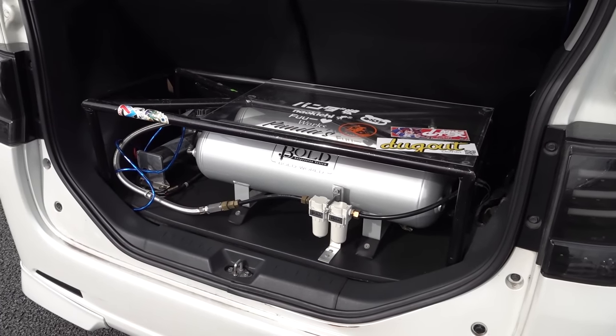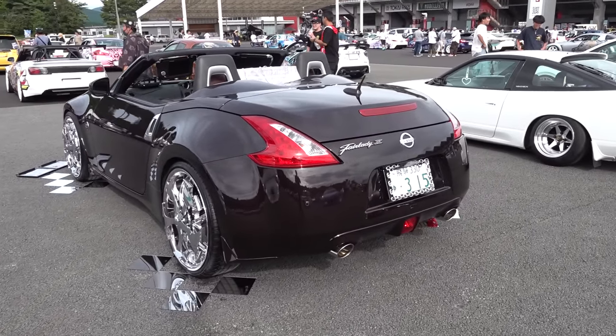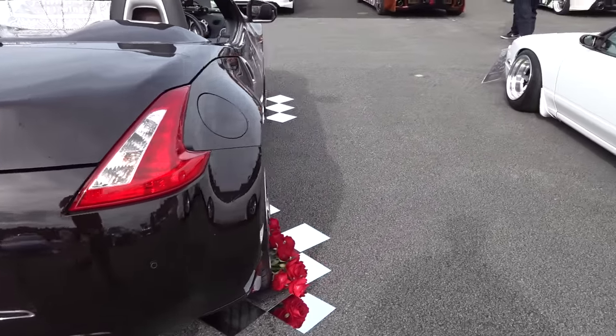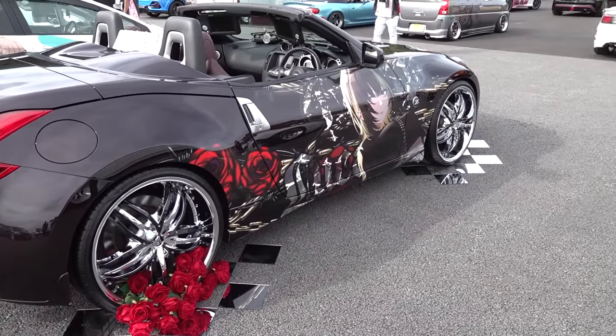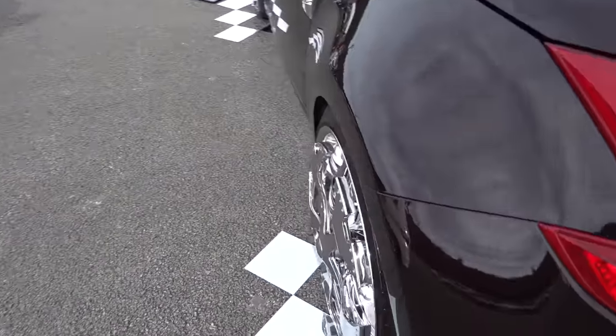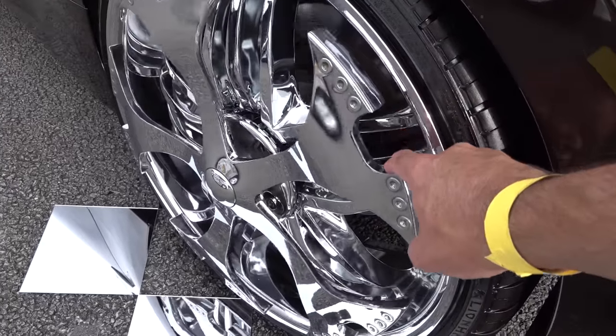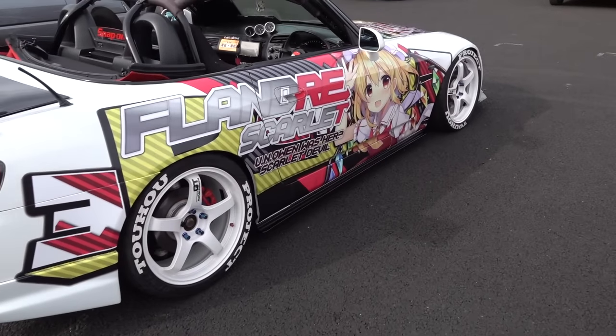There you go — airbag system in the back. Speaking of American-looking cars... I wonder what character is on it. It's an Idolmaster character. The Toho characters are still sticking around. That's good to see.